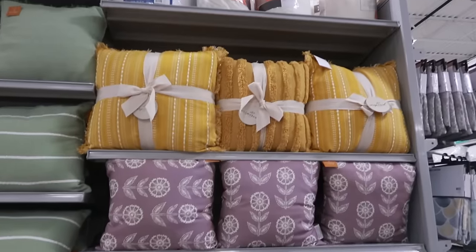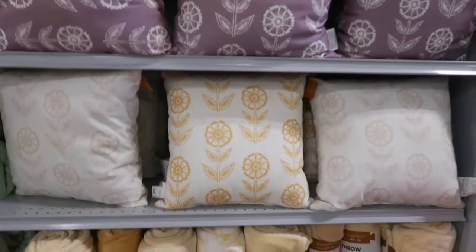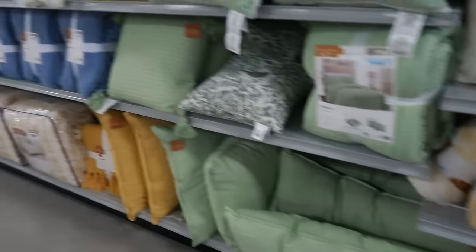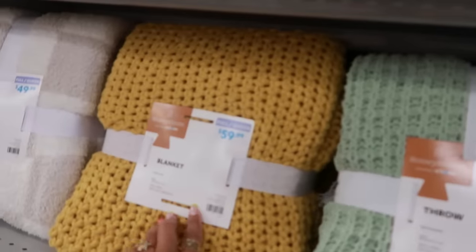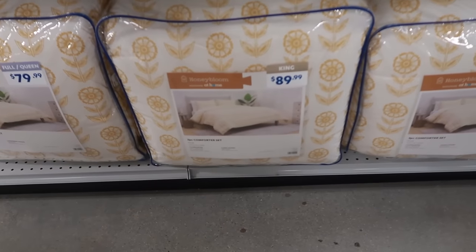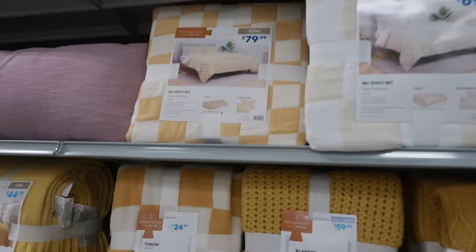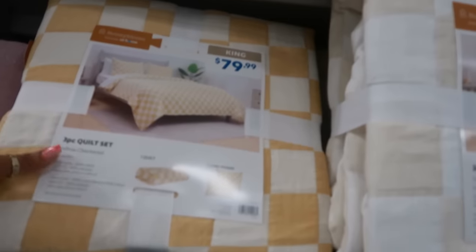Look at these pillows over here — very pretty. I like the muted kind of purple right there. Now you have the yellow or gold. Some throw blankets — $20. The chunky one like this is $60. Honey, that's still part of the Honey Bloom collection. The king three-piece set is $90.